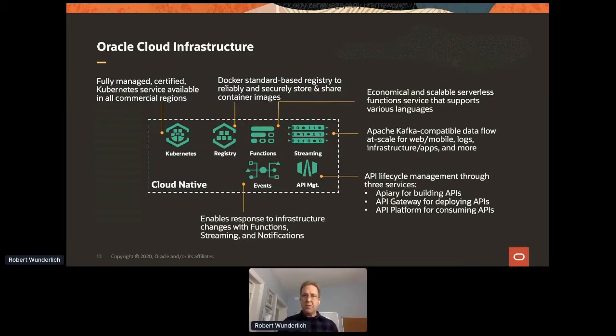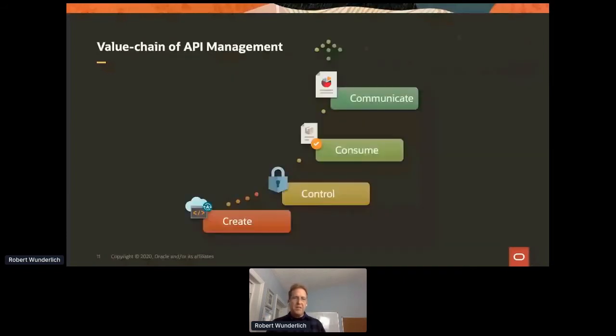We have a gateway within Oracle Cloud Infrastructure, but there's of course the whole lifecycle around that. A number of years back we acquired Apiary, which is famous for the API Blueprint and also supports OpenAPI descriptions — used for design and documentation. We take that, wrap it together with the gateway, so customers can design and document their APIs and then deploy them on Oracle Cloud Infrastructure. I was talking with a friend at APIMatic about the three C's of API management; I added a fourth C for 'Communicate' — so: Create, Control, Consume, and Communicate.